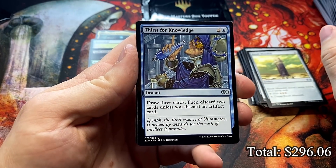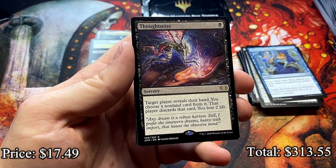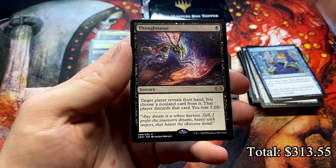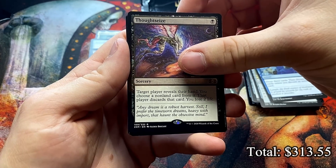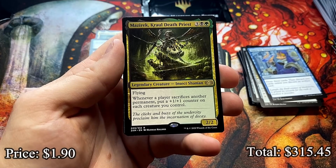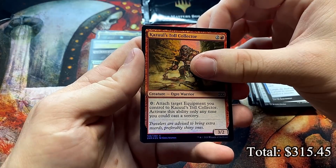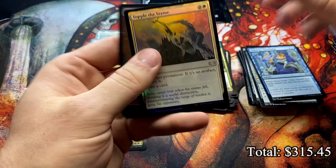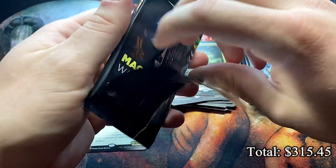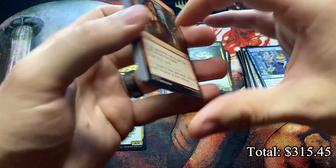Thirst for Knowledge. Thought Seize — is this the best non-mythic rare? It's got to be Thought Seize and Cyclonic Rift, right? Maybe I'm totally missing something, but those are super great. And Mazarek, Crawl Death Priest — one that was mythic is now rare, and is super fun to play with. Kazuul, Tyrant's Collector and Topple the Statue. If I can get a Mazarek foil, I think I'll actually build a Commander deck around it. I have him as an included piece to a lot of decks but not one totally based around him.